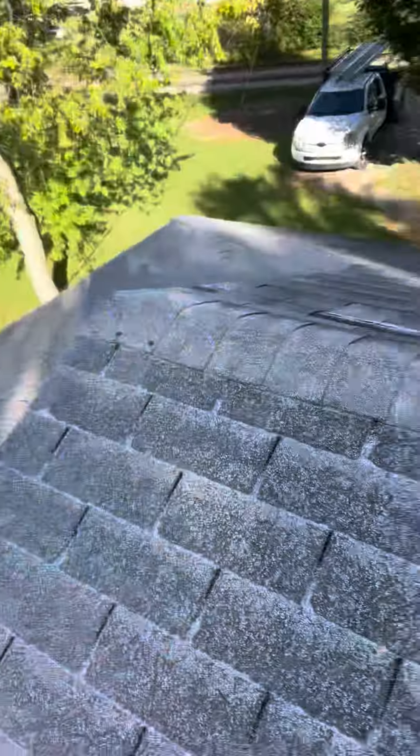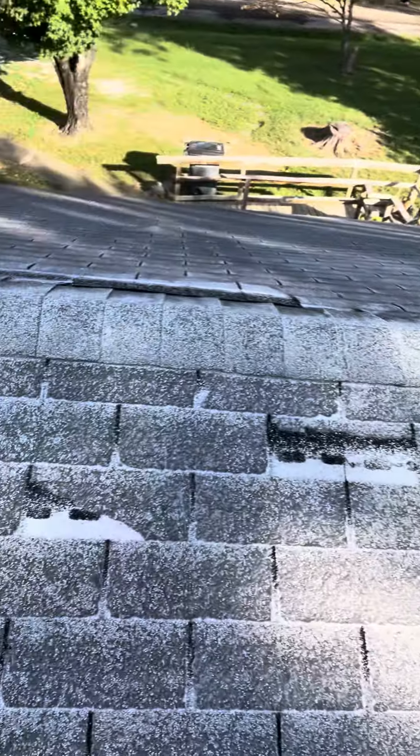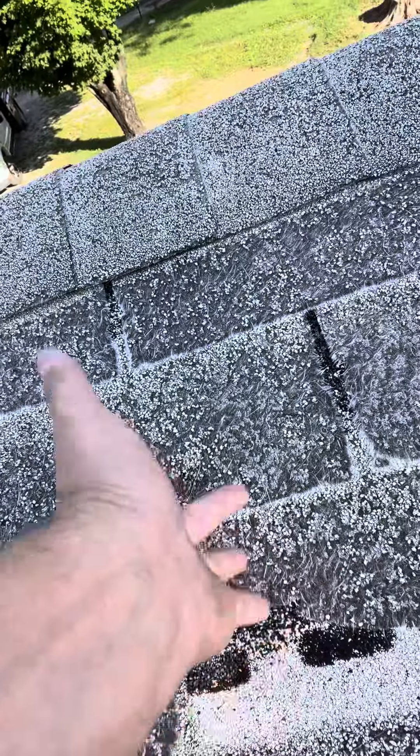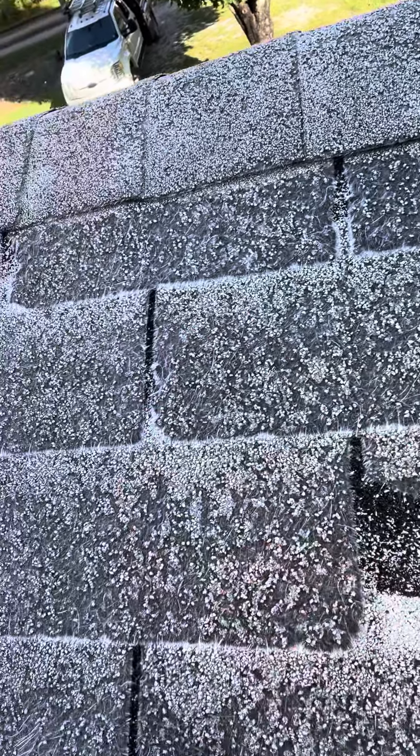Hey guys, today coming to you from a roof that in my opinion is unrepairable. We've got missing shingles — this is the back portion, so the worst portion of this roof. But anything we pull or loosen up on this roof is just going to tear. This is just felt — there is fiberglass felt — there's no separating it.